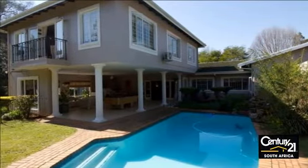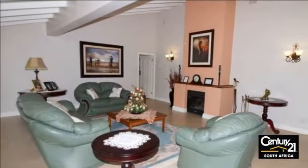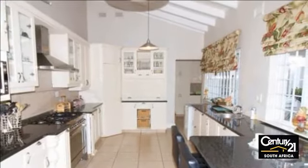A lavish double-story 627 square meter home with an elite address, imported tiling throughout, granite kitchen, four designer bathrooms, and five bedrooms. Three bedrooms upstairs have aircon.